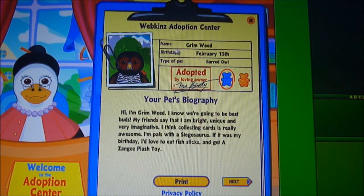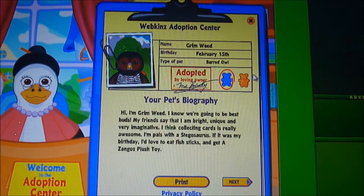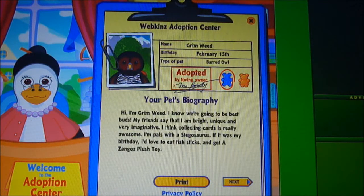Here's his adoption certificate. His name is Grimweed. His birthday is February 15th. He's a barred owl and he's a boy. Here's his pet's biography. He says: Hi, I'm Grimweed. I know we're going to be best buds. My friend says I am bright, unique, and very imaginative. I think collecting cards is really awesome. I'm pals with the Stegosaurus. If it was my birthday, I'd love to eat fish sticks and get a Zango's plush toy.